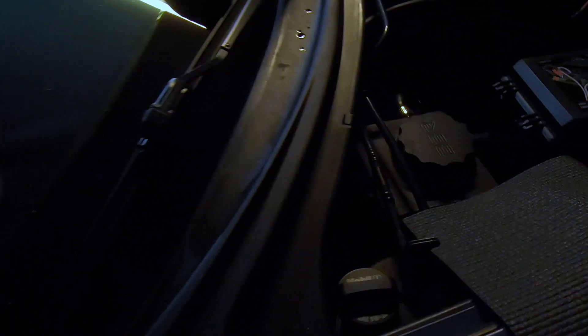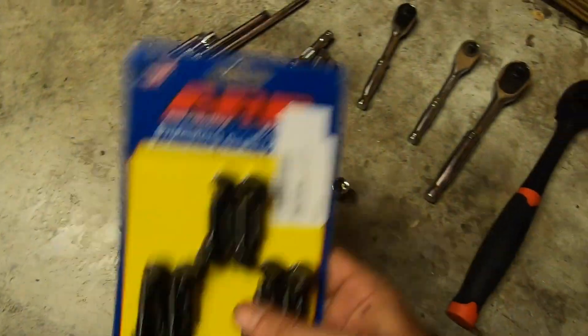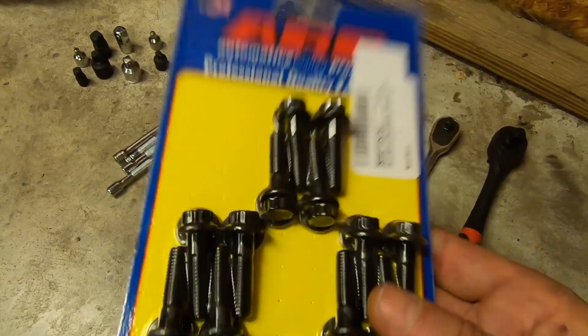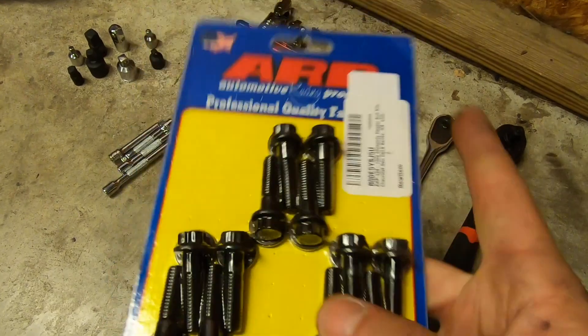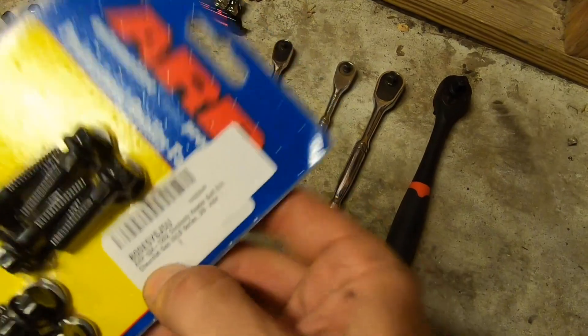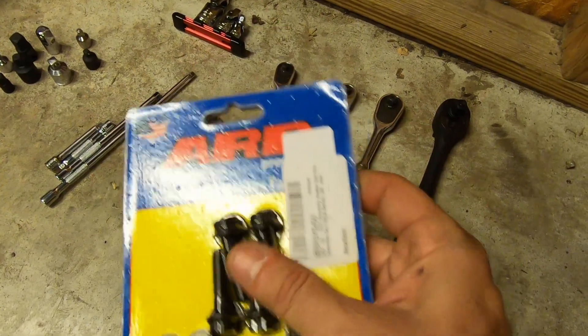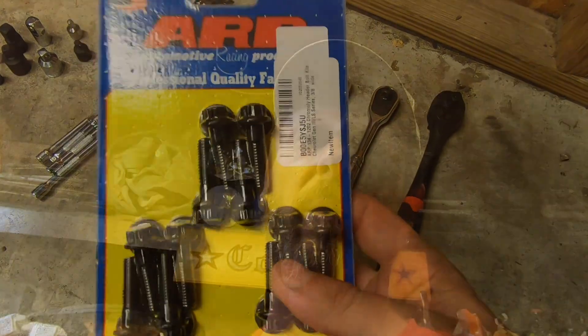On the passenger side, because this is a dry sump system — here's your dry sump right here — you're going to have two lines that go between this dry sump and your motor. You are going to need to remove those two lines in order to get this side's header off. I went ahead and purchased ARP header bolts for the LS — hopefully these are the right ones. I'll put a link in the description to the one you need once I verify it for the LS9.